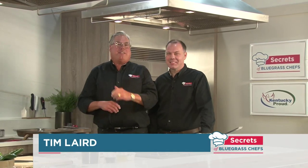Thanks for joining us again on Secrets of Bluegrass Chefs. It's a great day to be in Kitchen Studio. We have a special guest — Matt Combs is here from OBC Kitchen in Lexington.